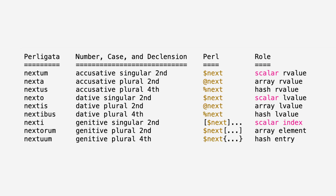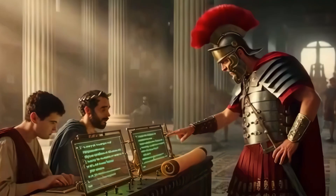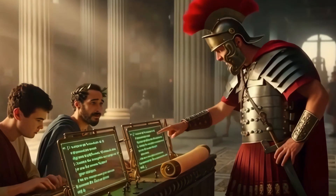Weird? Yes, but linguistically, shockingly logical. Perligata code actually ends up looking like ancient Roman prose, if Romans had to write scripts between conquering a continent.